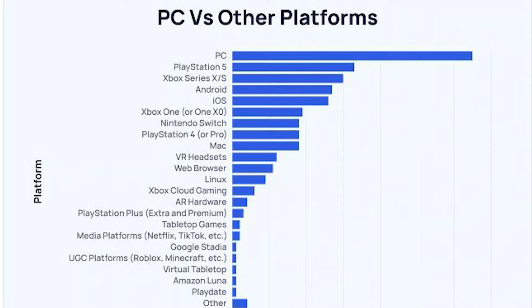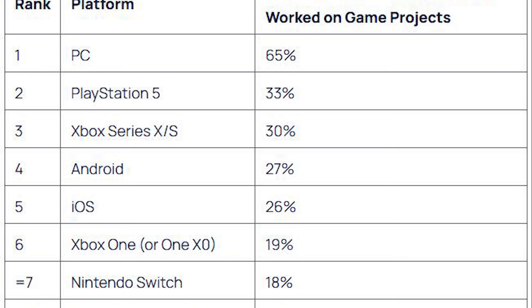Looking at the bigger picture, console gaming has around 629 million players globally, but PC gaming has an even larger reach with nearly 900 million players worldwide. It's a diverse ecosystem with room for every type of gamer.